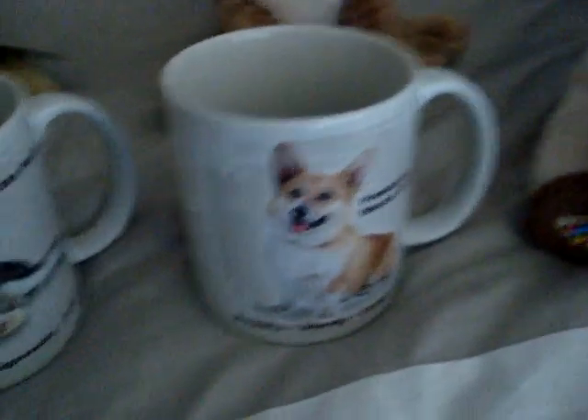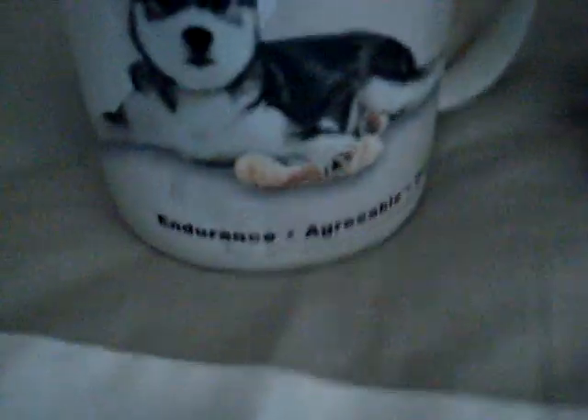And then I got these two mugs from the Hallmark. I got this little one — it's like a Siberian Husky, and it says endurance, agreeable, and outgoing. And then I got a Corgi, because I love Welsh Corgis — royalty, sturdy, and competitive. So those are the two mugs I got, and they're all from the Hallmark.